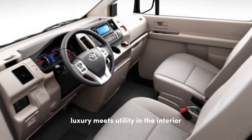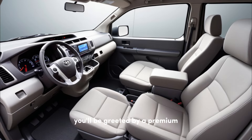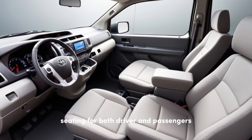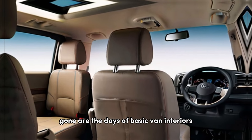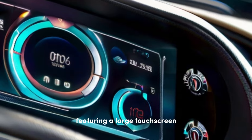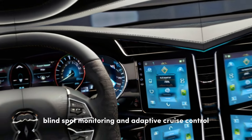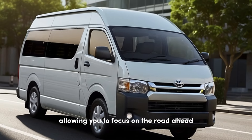Luxury meets utility in the interior. Step inside the 2025 Hiace and prepare to be surprised. You'll be greeted by a premium, comfortable cabin that feels more like a high-end SUV than a traditional van. High-quality materials, ergonomically designed seating for both driver and passengers, and ample legroom ensure a smooth and enjoyable ride for everyone on board. Gone are the days of basic van interiors. The 2025 Hiace boasts a driver-centric cockpit featuring a large touchscreen infotainment system that keeps you connected, entertained, and in control. Advanced driver assistance features like lane departure warning, blind spot monitoring, and adaptive cruise control provide peace of mind on every journey, allowing you to focus on the road ahead.